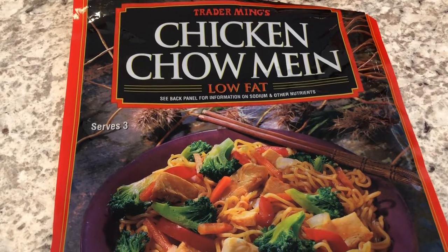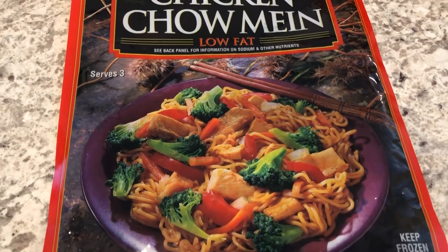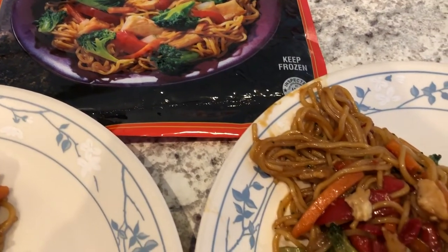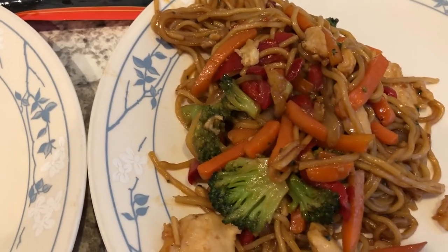Hey guys, welcome back to another week of What's for Dinner. My name is Andrea with Food Pantry Adventures. Our channel is all about the food we do — taste tests, recipes, grocery hauls, and What's for Dinner. We are kicking off another week of What's for Dinner by continuing to use up items in our pantry and freezer.